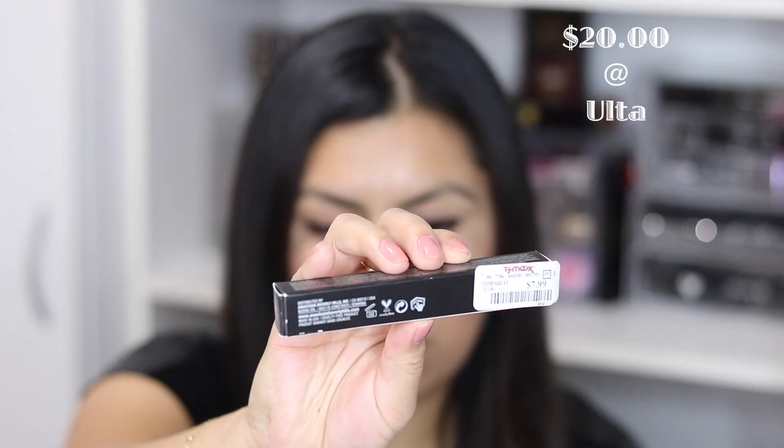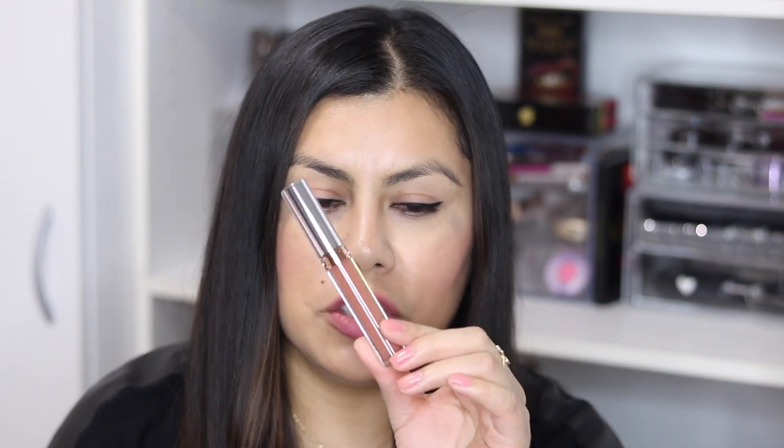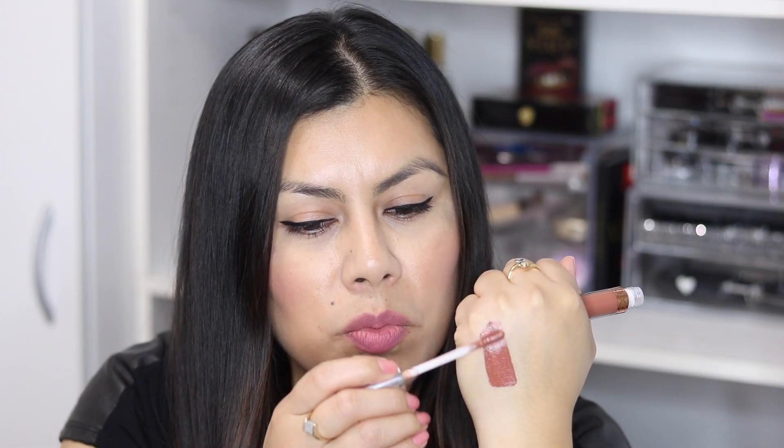Lastly, I went to TJ Maxx on my way home and I found a liquid lipstick from Anastasia in the color Ashton — this was $7.99 and it's just a beautiful brownish tone. I didn't want to swatch it because it's so pretty, but it's a beautiful neutral brown that's perfect for every day. Actually, let's just put it over my lip — and that is what the lip color looks like! I absolutely love it.